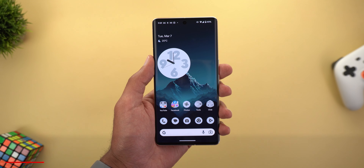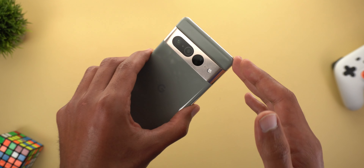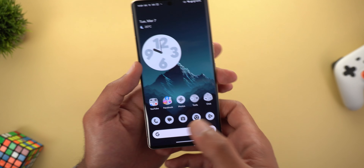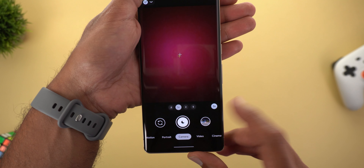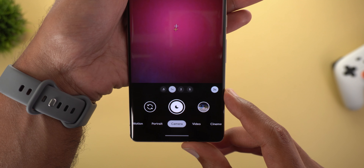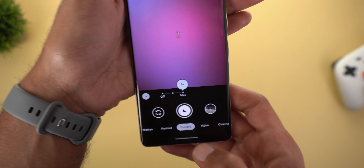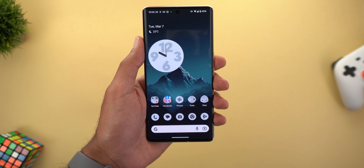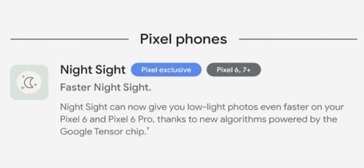The third expected feature in the March '23 feature drop is Faster Night Sight, which we first saw on the Pixel 7 and 7 Pro. When you cover the lens on the 7 Pro it gives you less capture time compared to older models, and you can choose the maximum time if you want. This feature should be pushed to the Pixel 6 and 6 Pro, but according to the leaks the 6a is not part of this feature even though it uses the same Tensor chip. We'll wait for the official release to confirm.